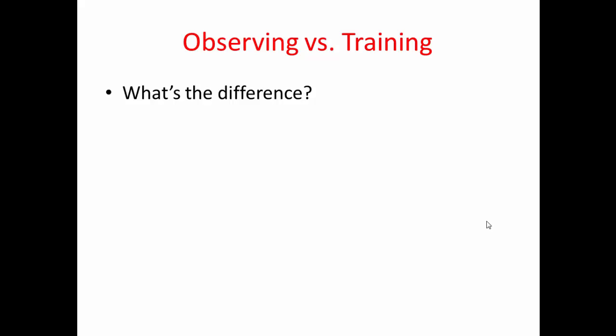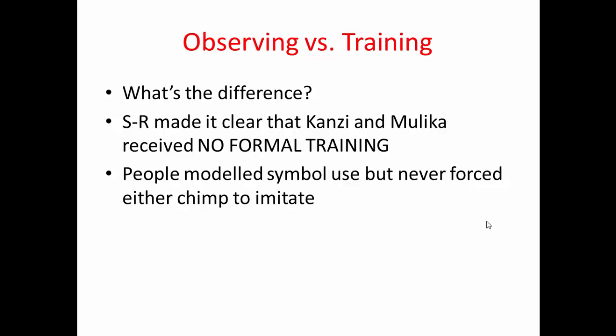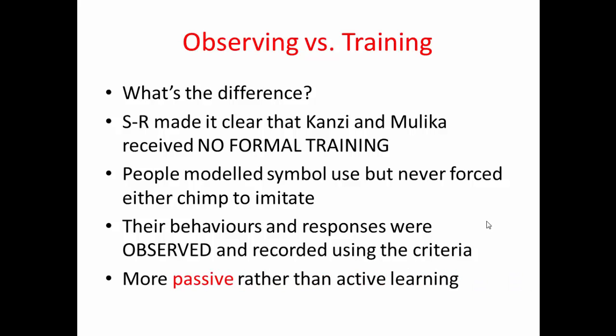Kanzi and Malika didn't receive any formal training; they were immersed in a language-using environment. Staff modelled symbol use and never forced either chimp to imitate, and no rewards were given for using symbols correctly. Their behaviours and responses were simply observed and recorded using those criteria. It's essentially an example of passive rather than active learning.